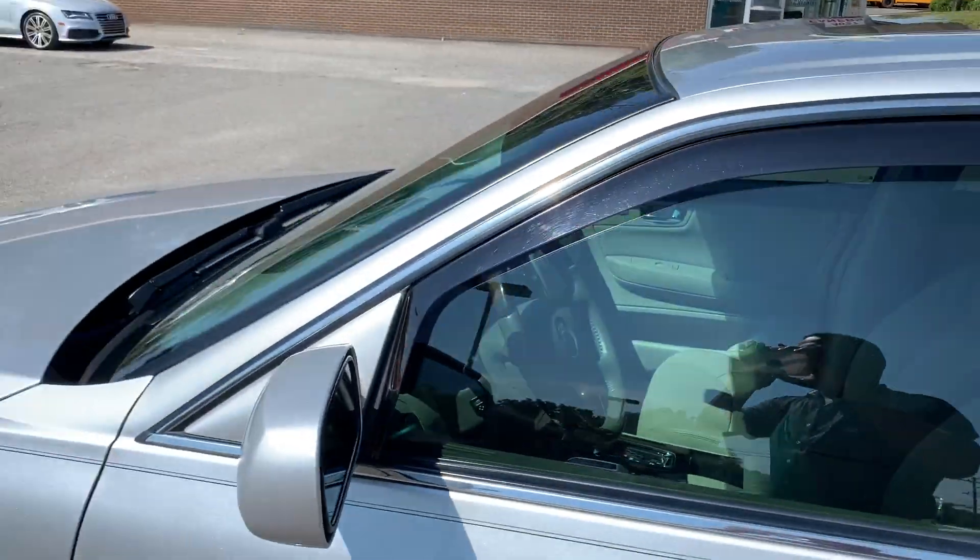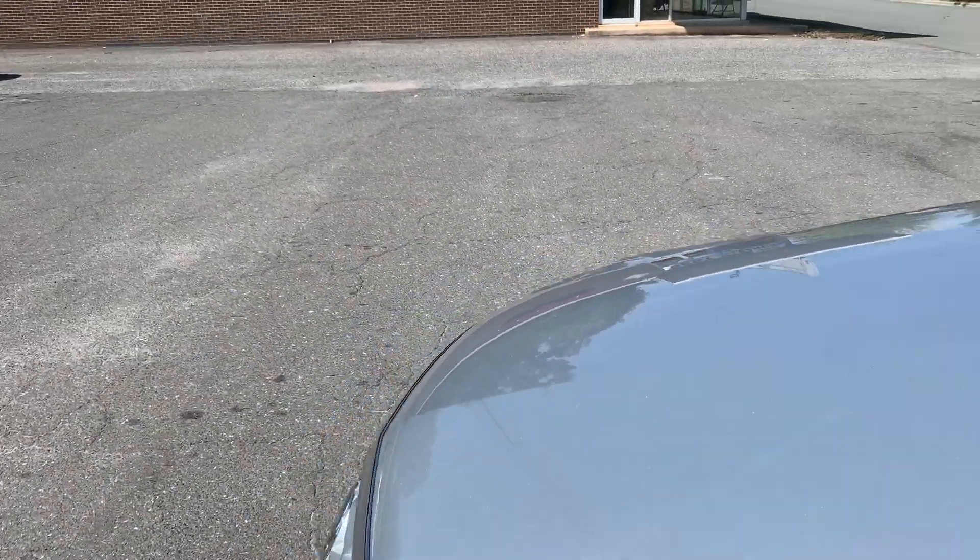Very smooth driving vehicle, very quiet and sound. Paint is just like I said, amazing on this car.